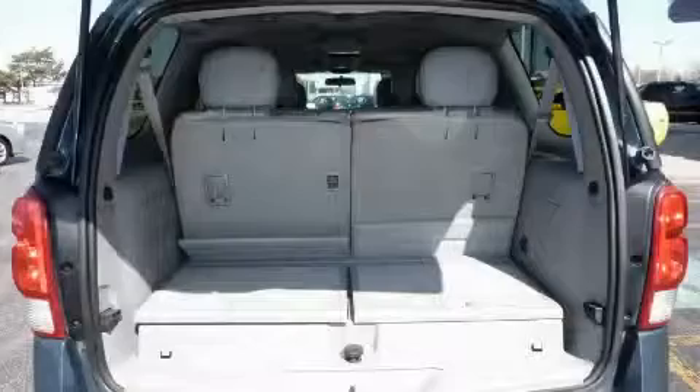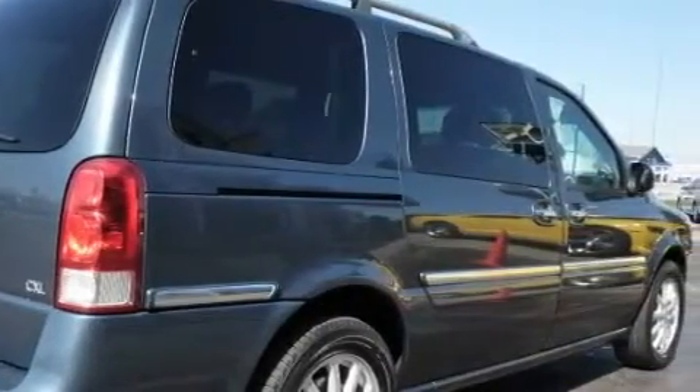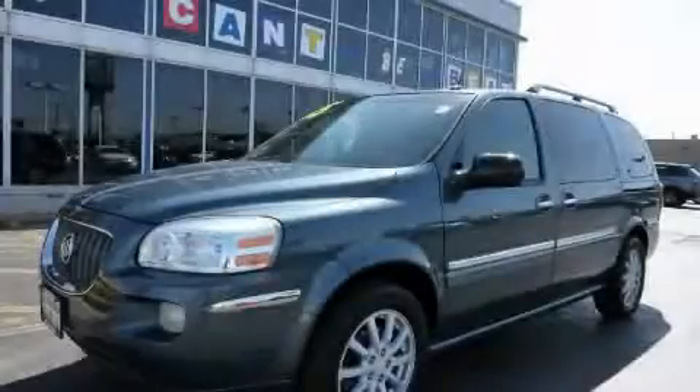OnStar is also included, and this vehicle has just over 69,000 miles. This minivan won't last long at this price — call and arrange a test drive now.